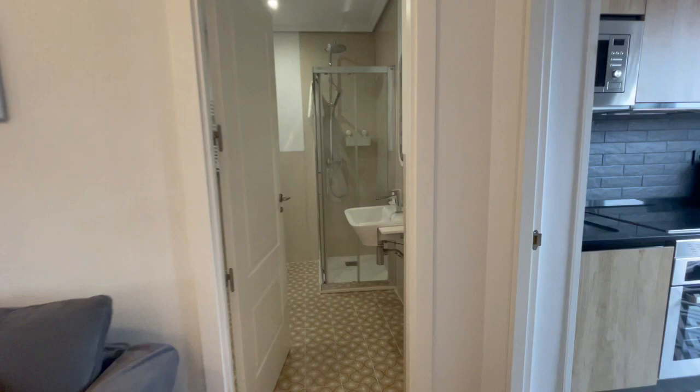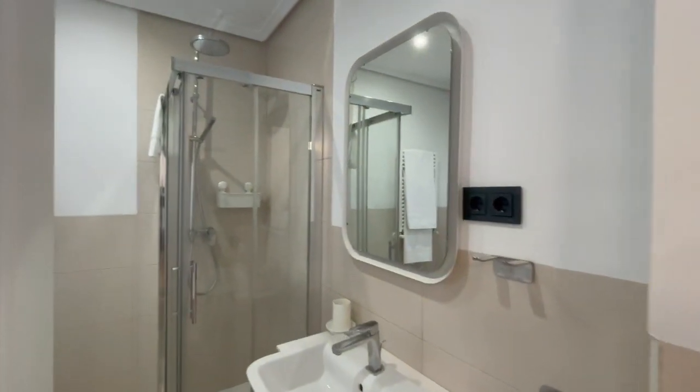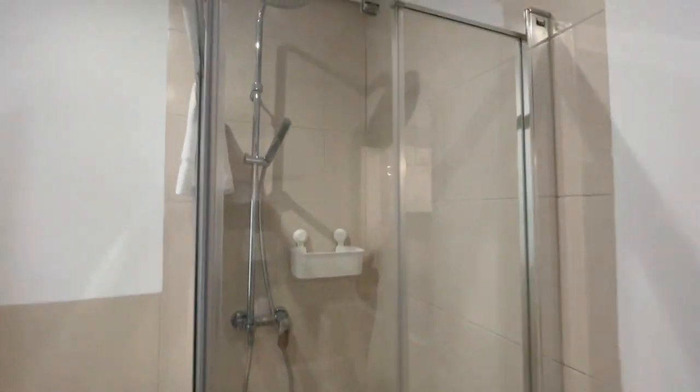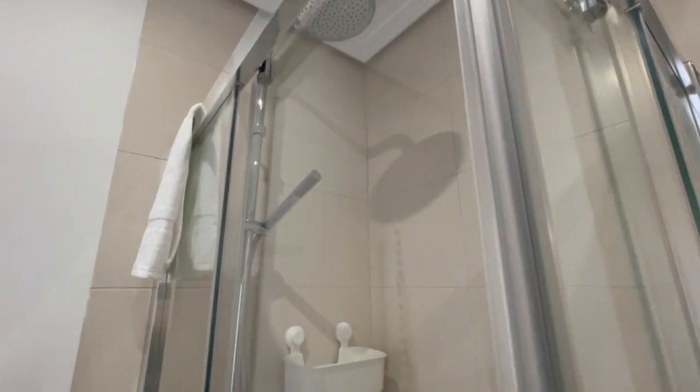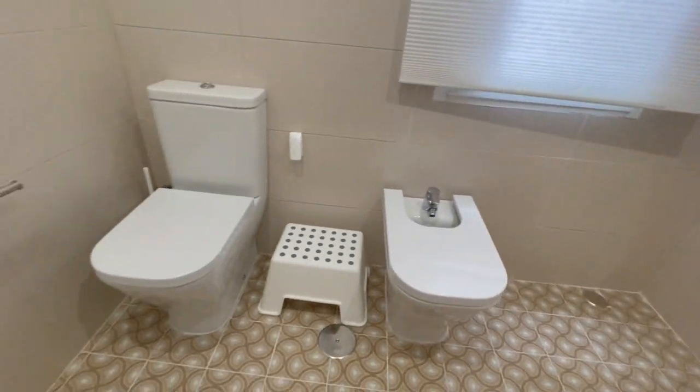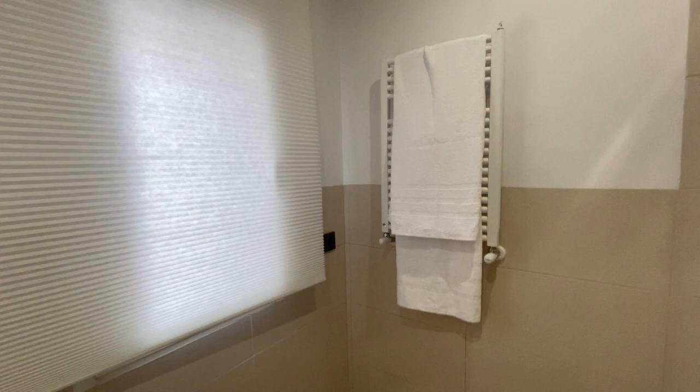Now let's check the bathroom. It is very comfortable, very new. Look at the shower. Tank, heating.